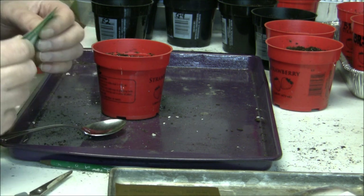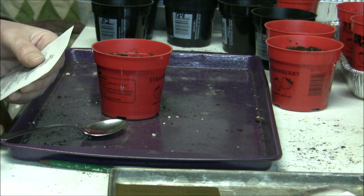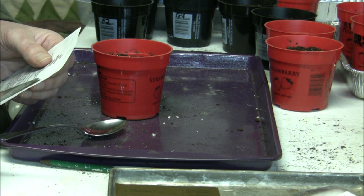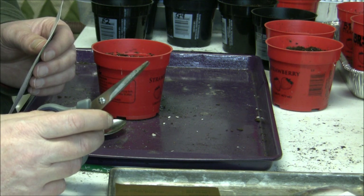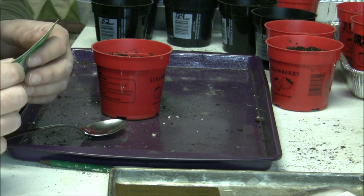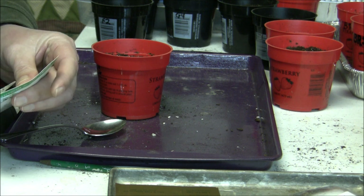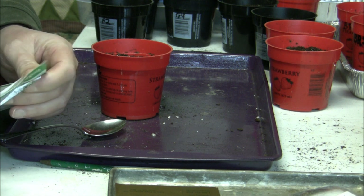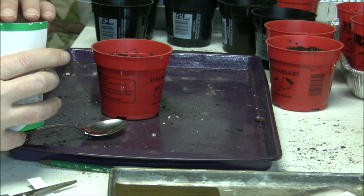Next we're going to plant some heuchera, or coral bells. These are very tiny seeds. They're supposed to be planted on the top with nothing covering them — they need some light. You can place them in the house at normal house temperatures.